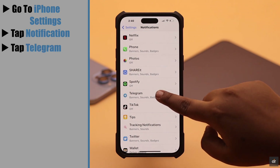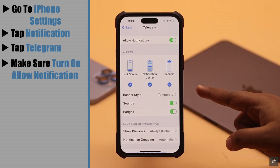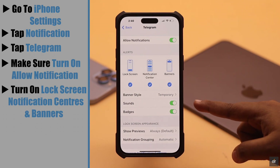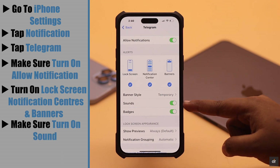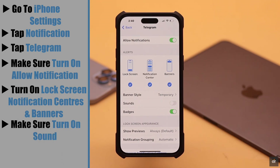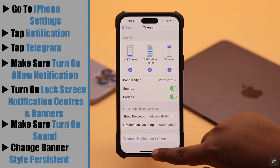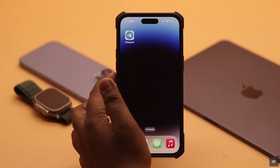Now go to iPhone Settings, tap Notifications, scroll down and you will see Telegram — tap on it. Make sure Allow Notifications is turned on, and also Lock Screen, Notification Center, and Banners are turned on. If you're getting the notification but there is no sound, make sure Sound is turned on. Change the banner style to Persistent and it should fix the issue.